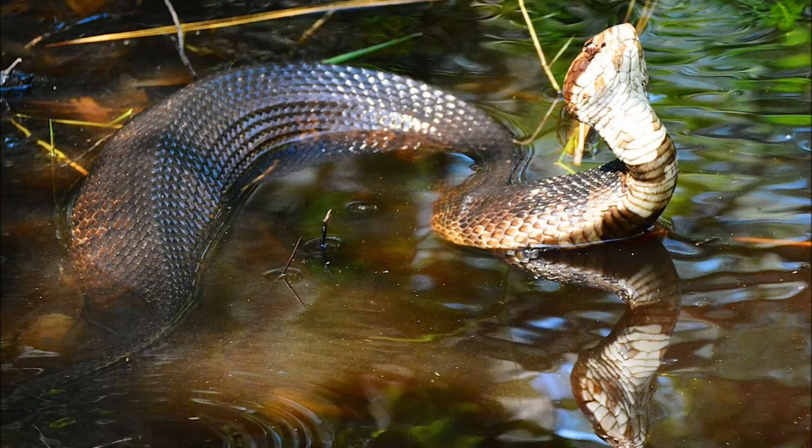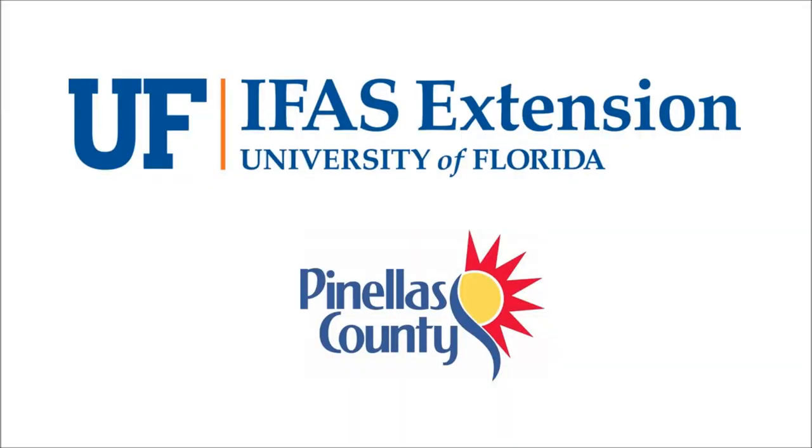As with all Florida wildlife, observe from a respectful distance. Thank you for joining us and stay tuned for more episodes from our This or That series from your UF/IFAS Extension Pinellas County office.